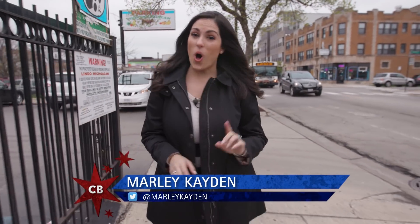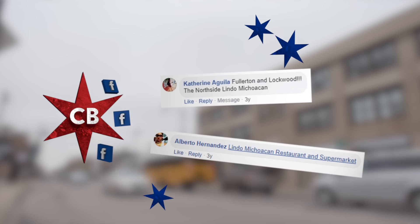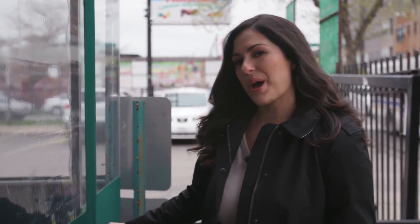You're used to seeing Elliot snag all the taco dishes, but not today. I'm checking out Lindo Michoacán in Albany Park because Catherine and Alberto said we have to try the carnitas. I'm even going to do some grocery shopping while I'm here too.